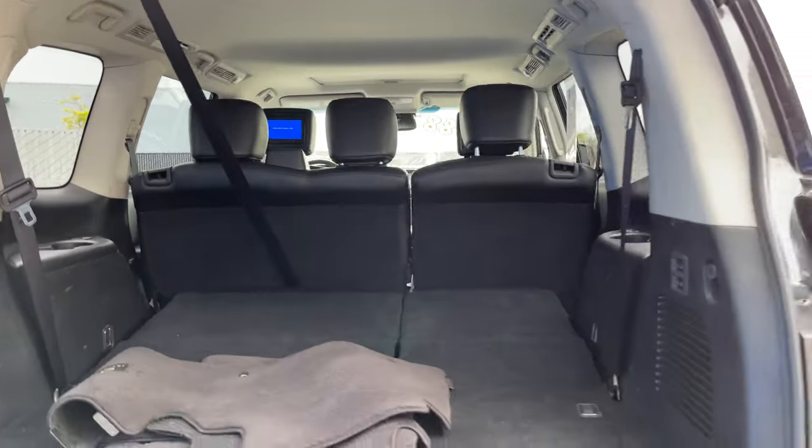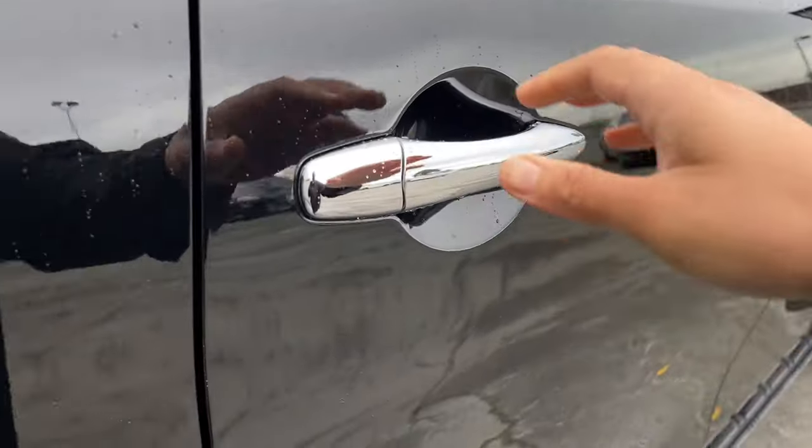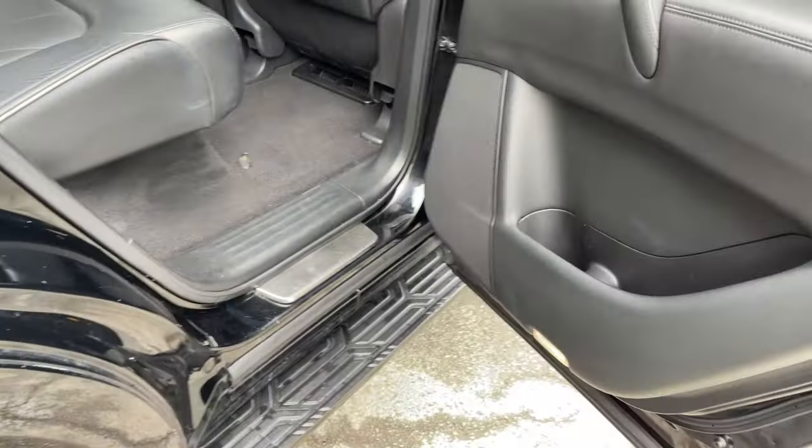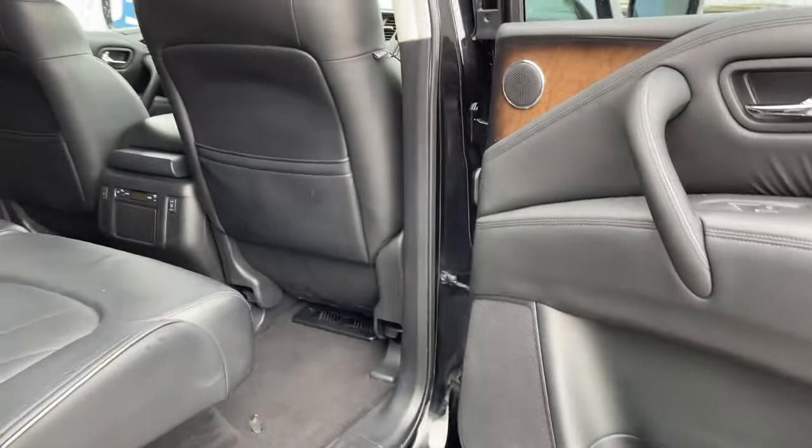When you are inside, the graphite interior is very luxurious and it's got to be our most spacious interior we've reviewed yet. It's leather-trimmed, with wood and metal finish throughout.